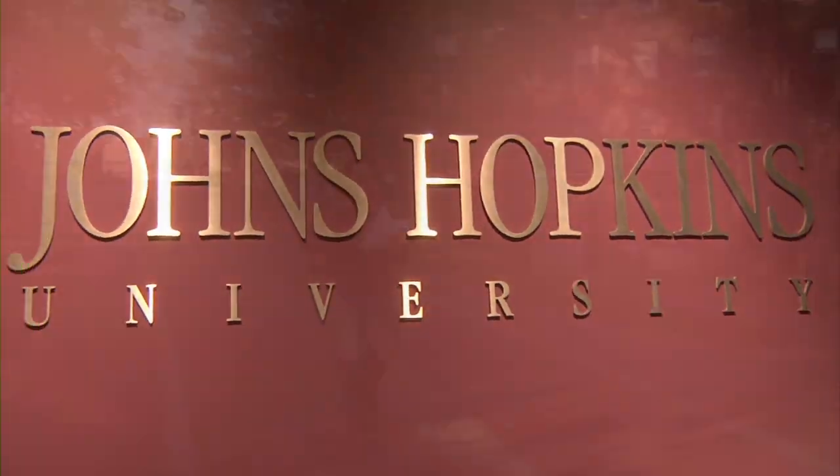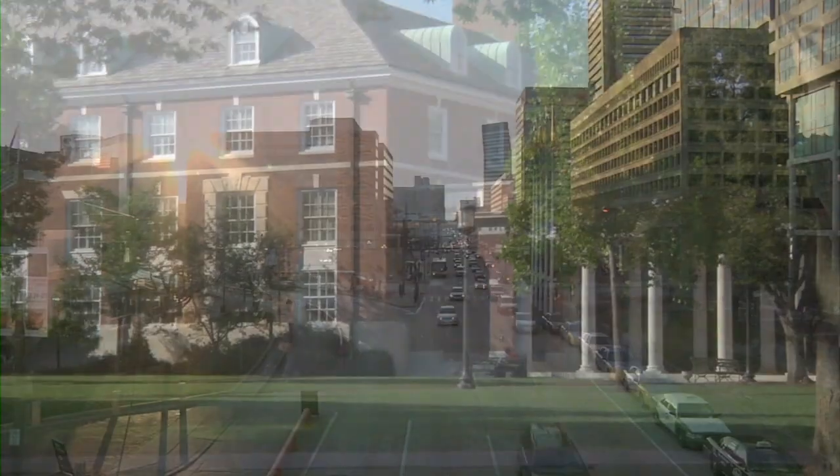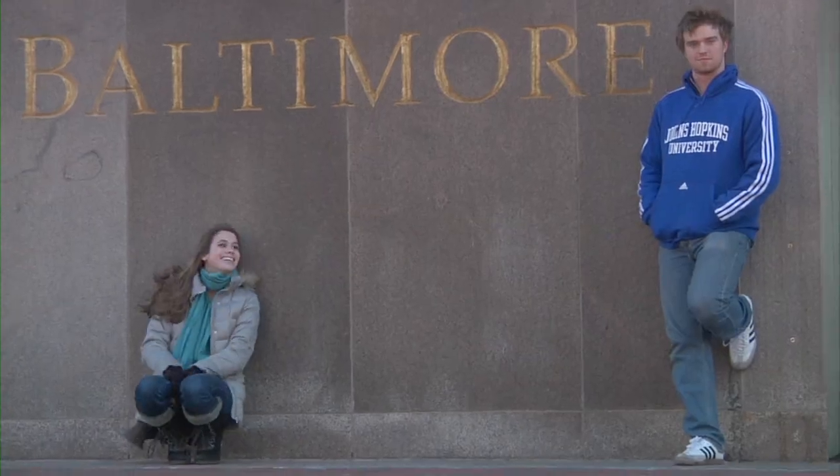Hopkins is an amazing university and Homewood is a beautiful campus. But what many students don't know is how much the city of Baltimore has to offer.